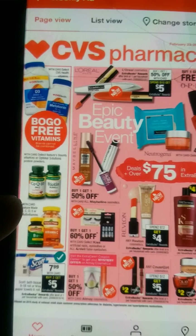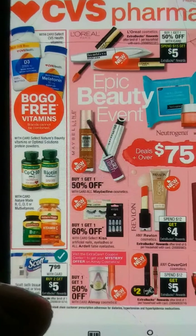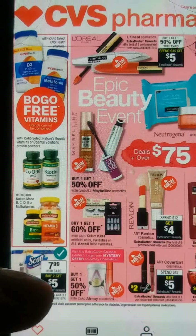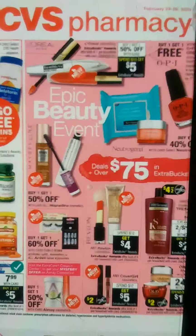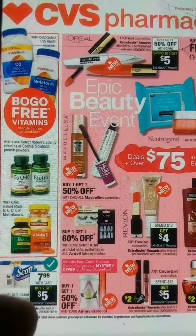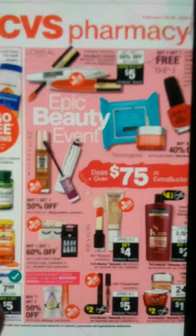We have our vitamins BOGO — buy one, get one free on vitamins. And here we have our Scott at $7.99 with card. When you buy two, you get a $5 extra buck. And if we get that $2 off of eight CRT on paper products, it'll be great to combine with this deal here if you like.